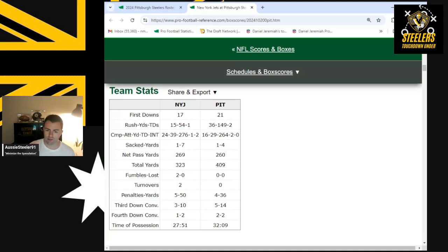Time of possession is a key statistic. As I've said before, the Steelers when they own time of possession have like an 80% win record — so it's really, really key.